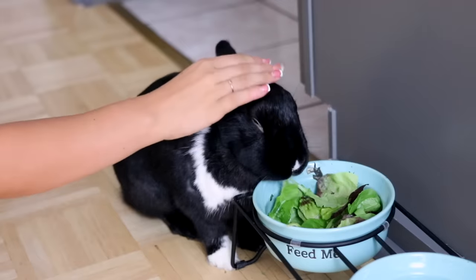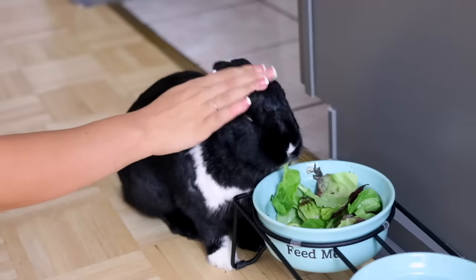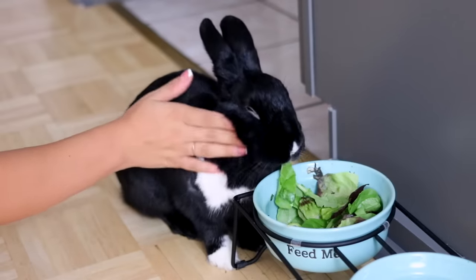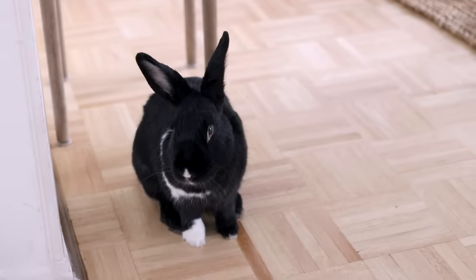A study conducted by Dr. Robert Nerem in 1978 discovered that domestic rabbits that were talked to nicely while being fed actually lived longer and healthier lives than rabbits that were not. Despite them not being able to understand full paragraphs, it's still important to talk to your rabbit the same way you'd talk to your dog or cat. It makes them feel loved and they like the sound of your voice — so keep that up even if you're not going to pursue teaching them commands.